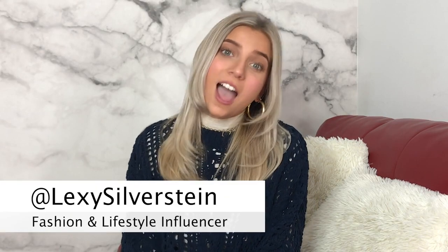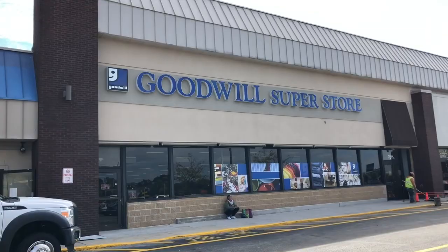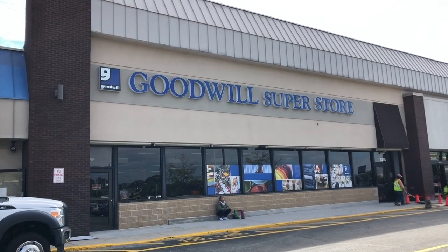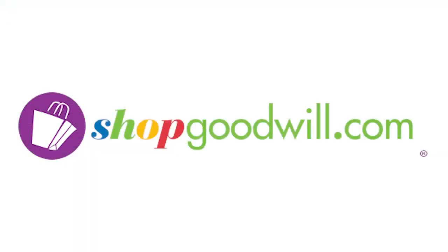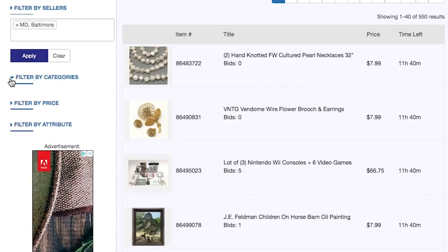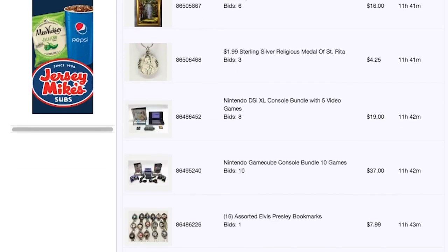You know all the clothes and household items that you donate to Goodwill? A team of Goodwill experts sift through millions of donations to find the hidden treasures. Many of these finds have a different destination than your average Goodwill store. It's called ShopGoodwill.com. ShopGoodwill.com is kind of like the online auction eBay, but in this case everything that's being sold is from Goodwill stores across the country.